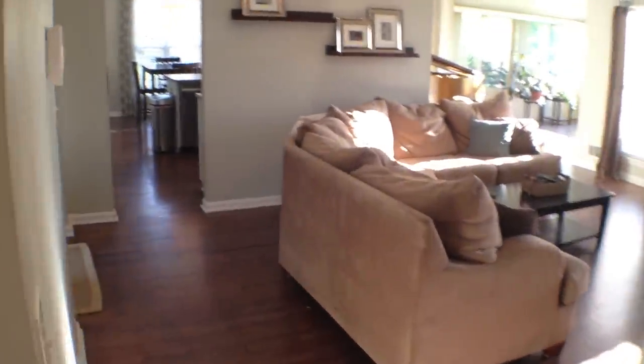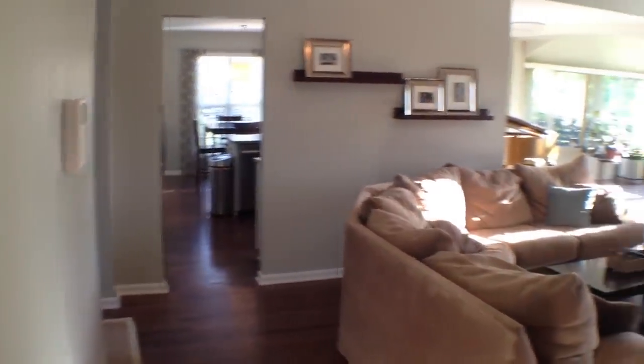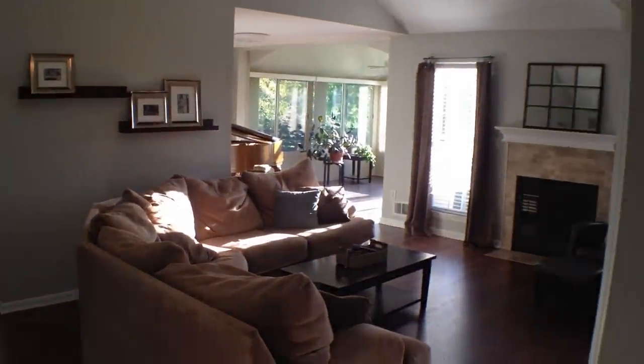Take a quick peek into the living room from a different angle. It's a nice big open floor plan — great for entertaining.